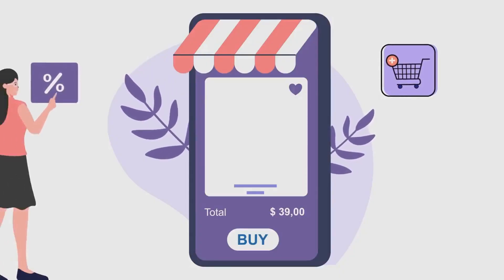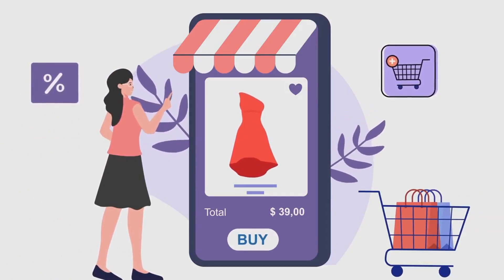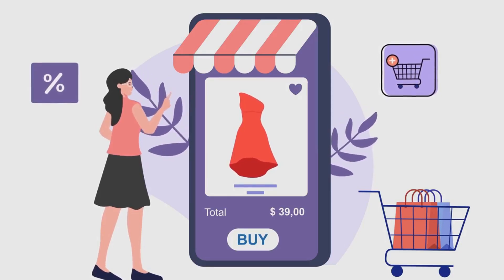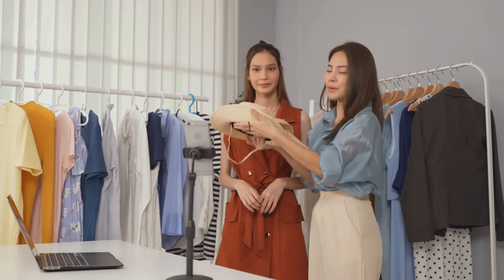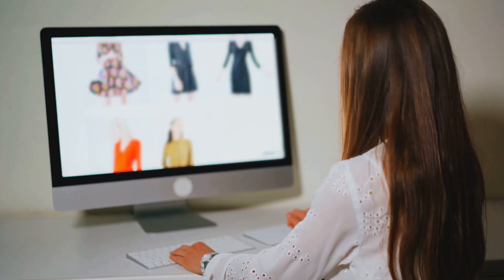Dropify is a platform that's all about simplifying e-commerce. It's a go-to solution for those who wish to sell products without the hassles of inventory management or shipping. It's an ideal choice for those who want to focus on the selling aspect, leaving the logistics to the experts. On the other hand, we have Shopify.